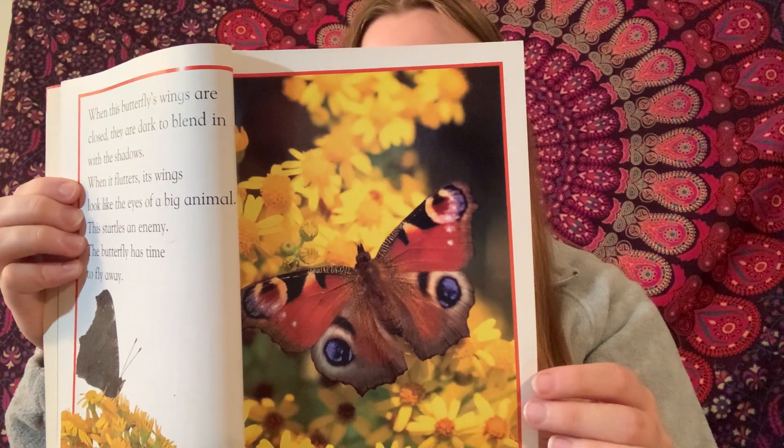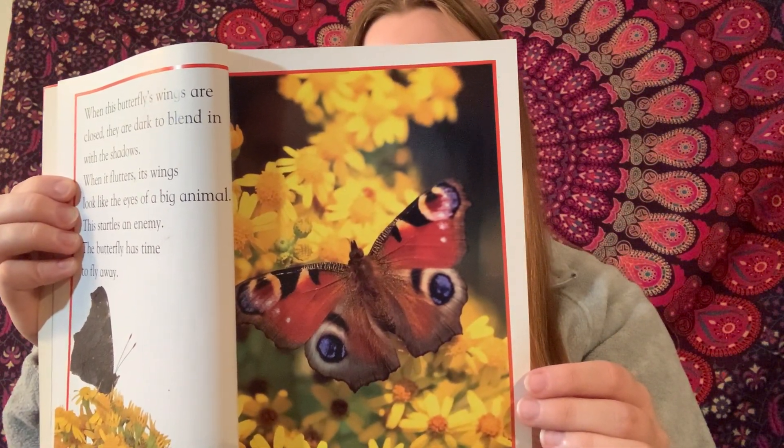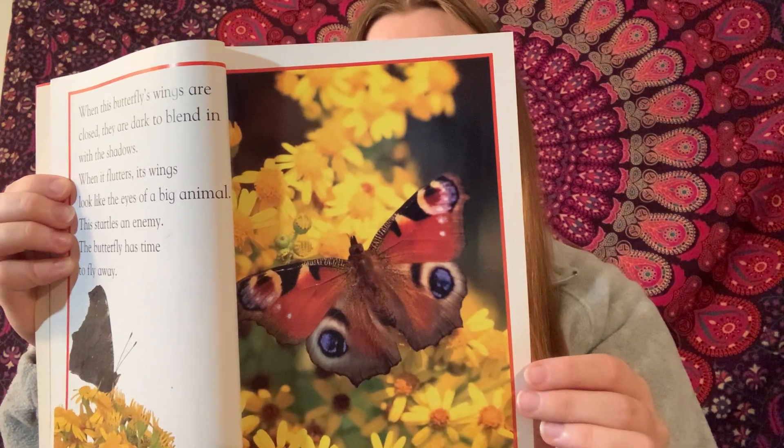This pipefish beats its tiny fins and swims among the branches of underwater plants. Can you see it? It is not easy.